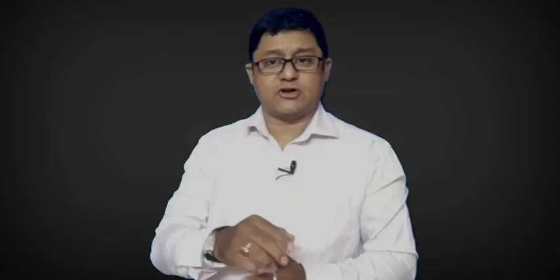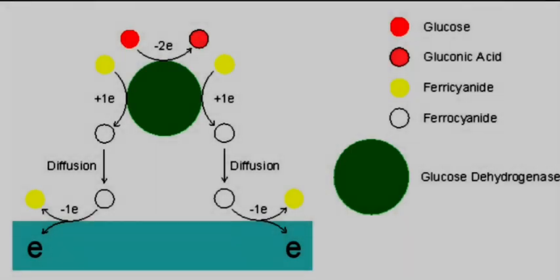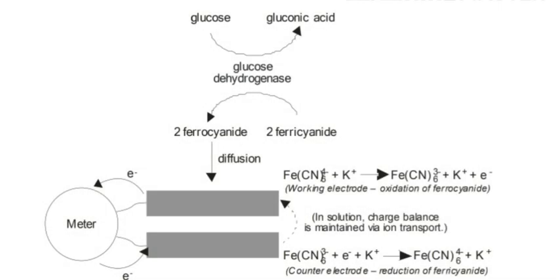In the next step, the reduced enzyme reacts with the mediator, transferring a single electron to each mediator molecule. The enzyme is thus returned to its original state, and the two mediator ions are each reduced to a single mediator ion.